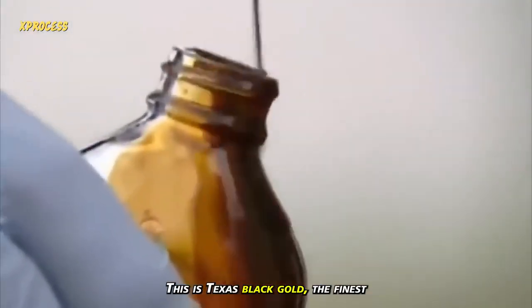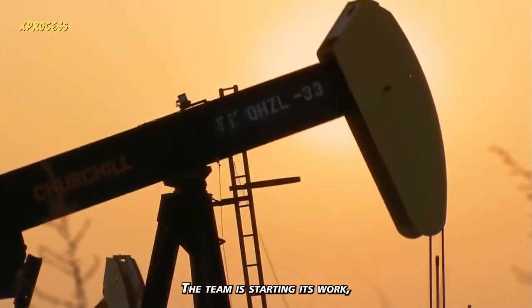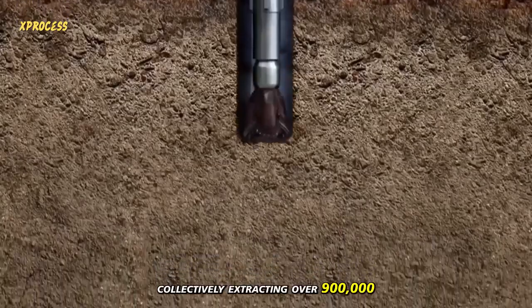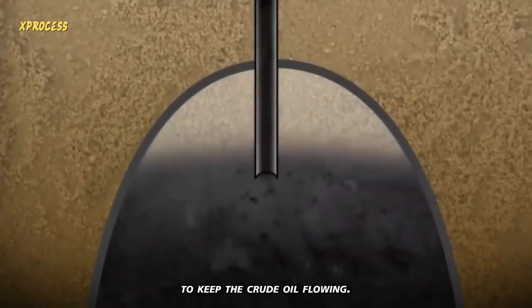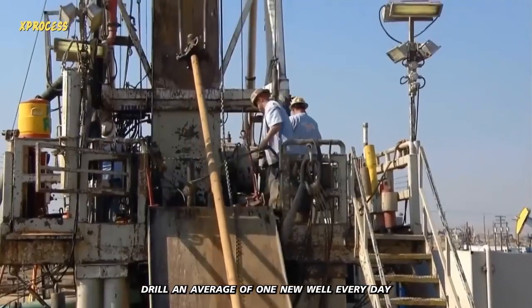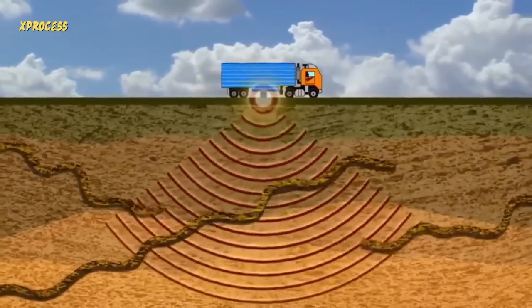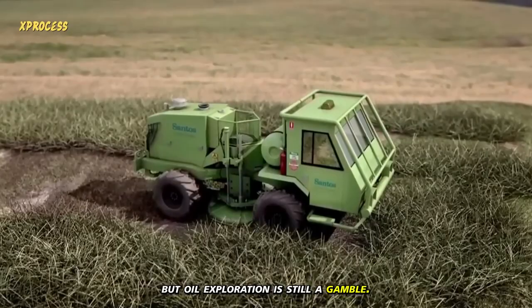This is Texas' black gold, the finest there is. On this hot and humid morning, the team is starting its work, which involves drilling a new well every month. Over 2,000 new wells are dug in Texas each month, collectively extracting over 900,000 barrels of crude oil per day. To keep the crude oil flowing, producers like Occidental Petroleum Corporation drill an average of one new well every day. After identifying potential oil and natural gas reservoirs beneath the ground using seismic technology, the drilling site is selected. Although this technology helps to an extent, oil exploration is still a gamble.